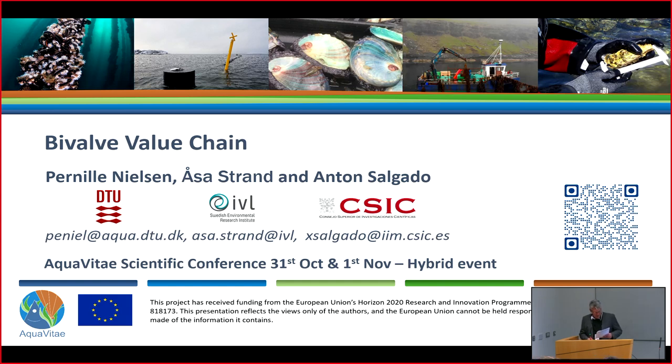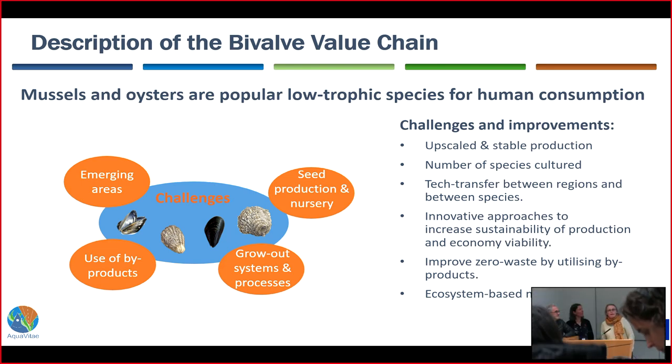The session will be followed by a question and answer session, but I'll hand over immediately to the first presenters. It's a joint presentation by Peniel, Arsa, and Anton, and they'll be talking about the bivalve value chain. Thank you so much — we will be three presenters. My name is Peniel and I'm from DTU in Denmark, then Arsa will come, she's from IVL in Sweden, and Anton will finalize, he's from SISIC in Spain.